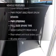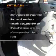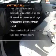Plus, enjoy these notable features that are included in this vehicle: power steering and AM/FM stereo. And for your peace of mind, the following safety equipment is included.